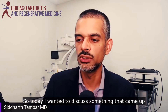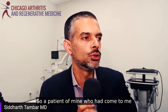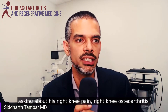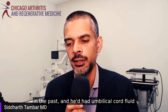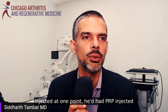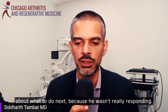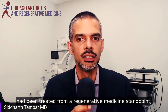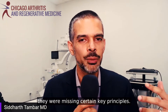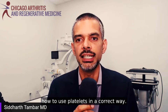Today, I wanted to discuss something that came up because a patient of mine had some questions. A patient came to me asking about his right knee pain, right knee osteoarthritis. He'd been treated by a couple other physicians in the past — he'd had umbilical cord fluid injected at one point, had PRP injected about a month ago, and he had questions about what to do next because he wasn't really responding. The manner that he had been treated, from a regenerative medicine standpoint, was missing certain key principles — including how to use platelets in the correct way.